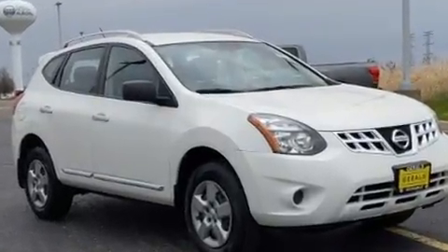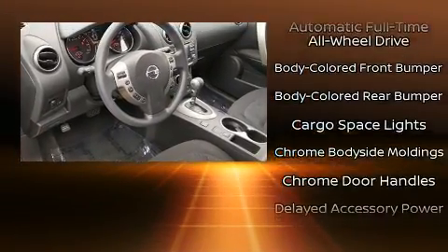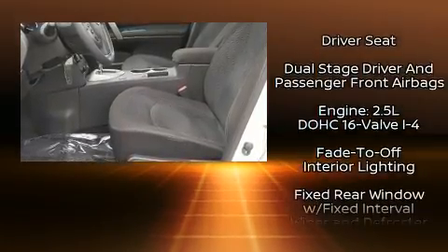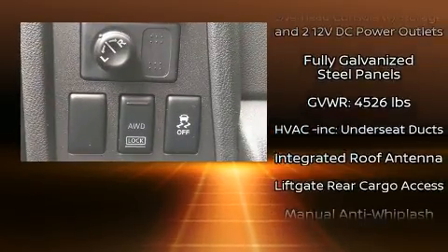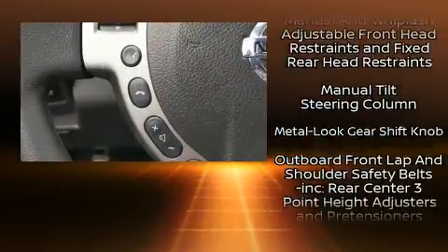Nissan ensures the safety and security of its passengers with equipment such as front-side impact airbags, traction control, brake assist, anti-whiplash front head restraints, a panic alarm, and four-wheel disc brakes with ABS. Electronic stability control ensures solid grip atop the road surface, no matter how challenging the driving conditions.